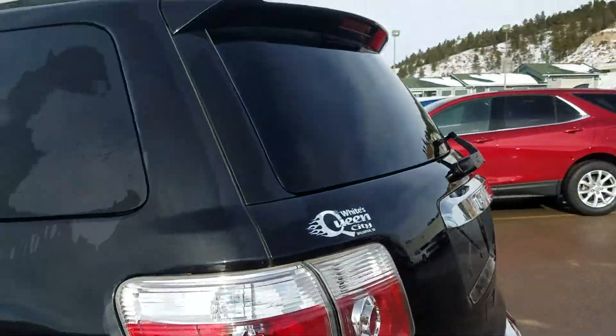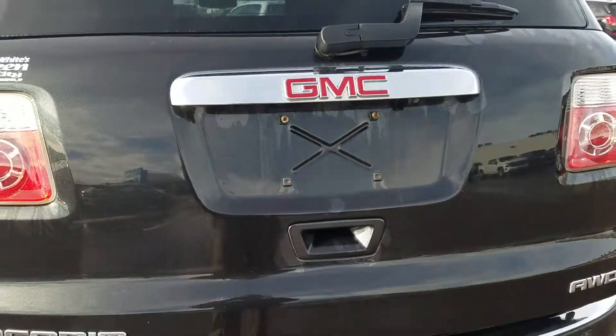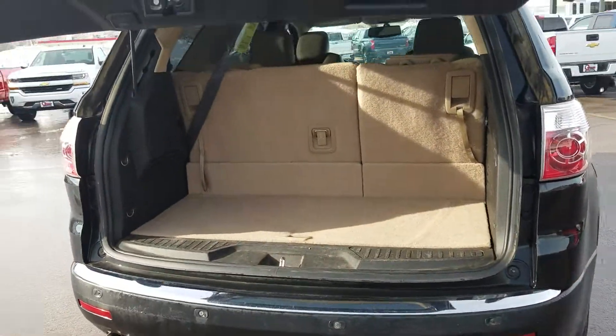It's got the power rear hatch, so you just press a button and it'll open up. You can also do that with your key fob. It has backup sensors and a backup camera.